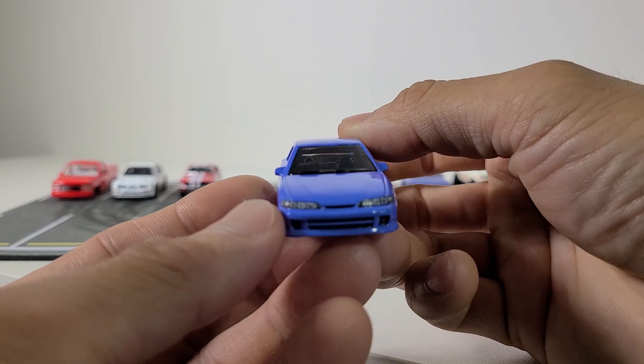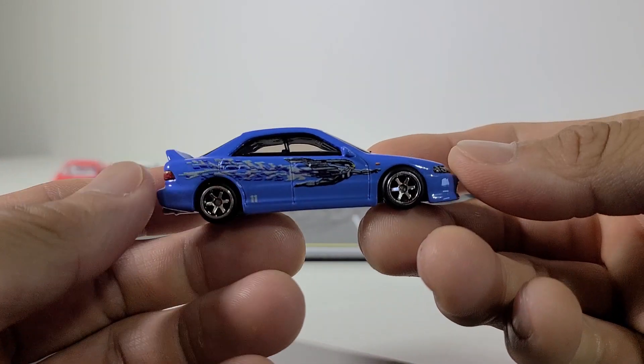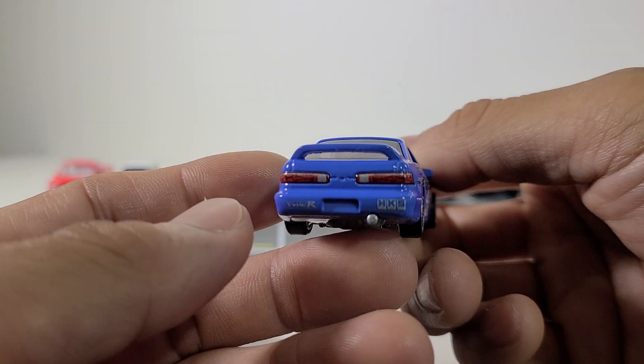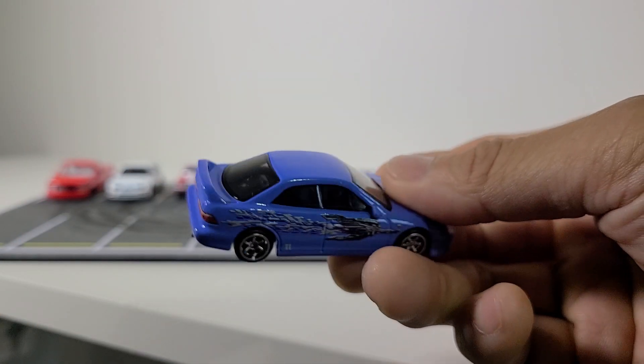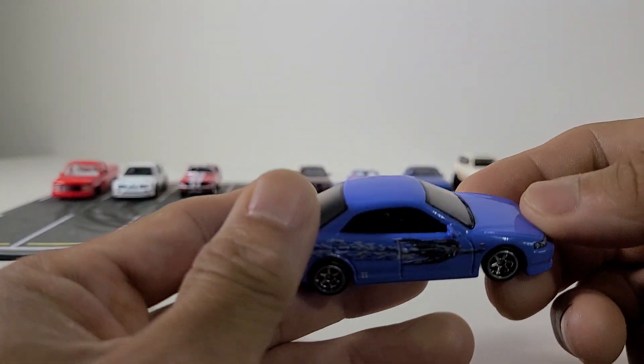This is the Integra from the Fast and Fierce set. I've got an Integra myself so I definitely really wanted this one. In the movie it was a four-door Integra, that's why they chose to do this one — they do have a two-door Integra casting, so it wouldn't have been hard to do that, but it's nice that they made a four-door version too.